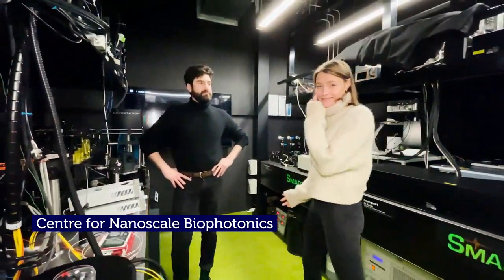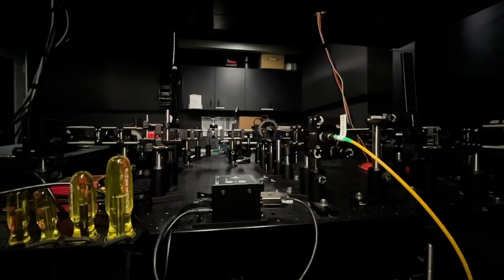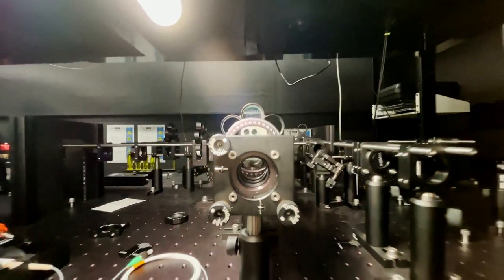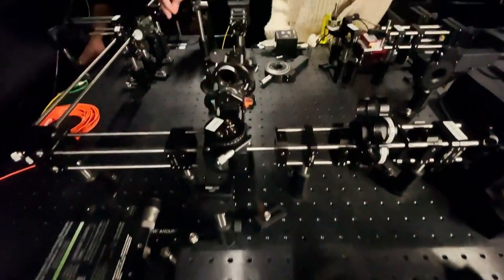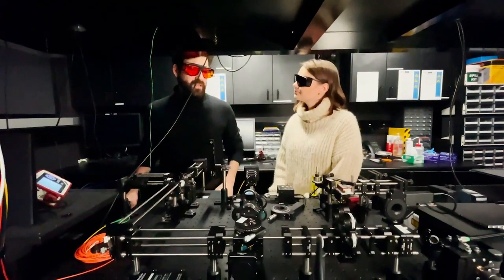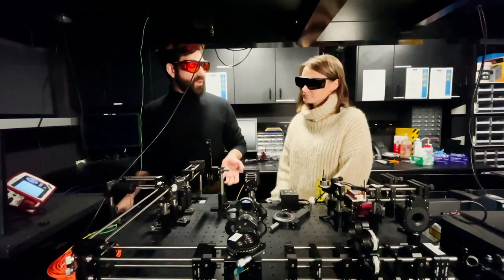Let's meet our RMIT scientist, Daniel, who can explain that to us further. The team here at RMIT uses the power of light to look into the body and see how cells behave with one another. We do that using interesting and important lasers. What we have here is an optical benchtop microscope, which is one of a handful in the world. This allows us to image deeper into cells and look into the body.